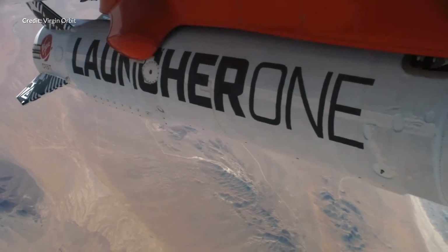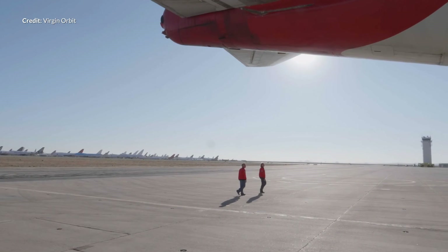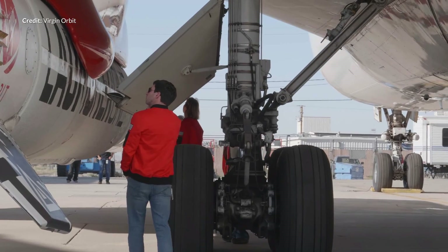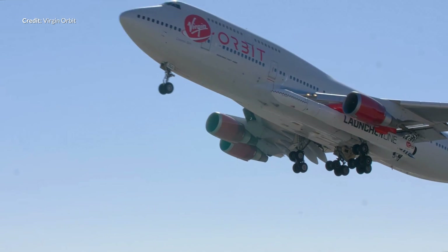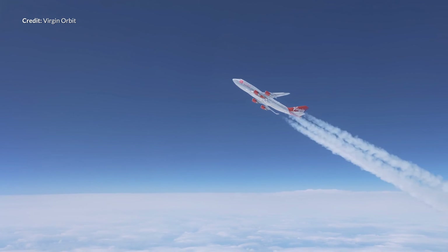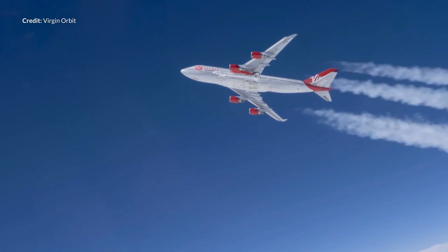Mid last year they did a drop test to ensure all would work well. During this more recent test they filled the Launcher 1 with liquid nitrogen to simulate the cryogenic temperatures it would have when fuelled with liquid oxygen in the real launch. The modified 747 flew out to the test location and completed the pull-up maneuver that will be done as the rocket is dropped to fire up. Another successful test — congratulations to Virgin Orbit and we hope to see the real launch later in the year.